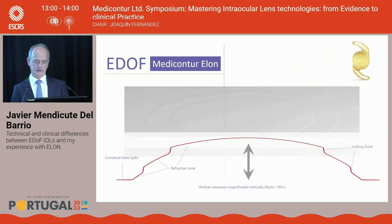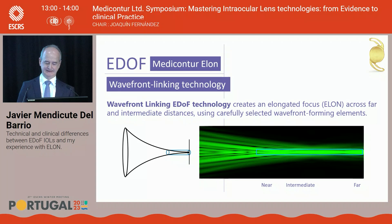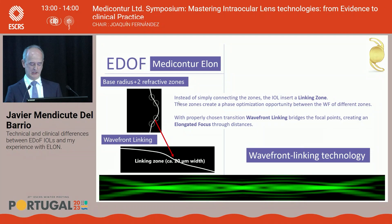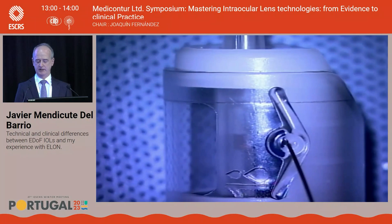This is a magnification of the central structure showing the curvature base, refractory areas, and most importantly the linking zones connecting those areas — what the company calls wavefront linking technology. This technology creates an elongated focus across far and intermediate distances using carefully selected wavefront-forming elements, with the key feature being the interconnecting areas between different zones of the lens.